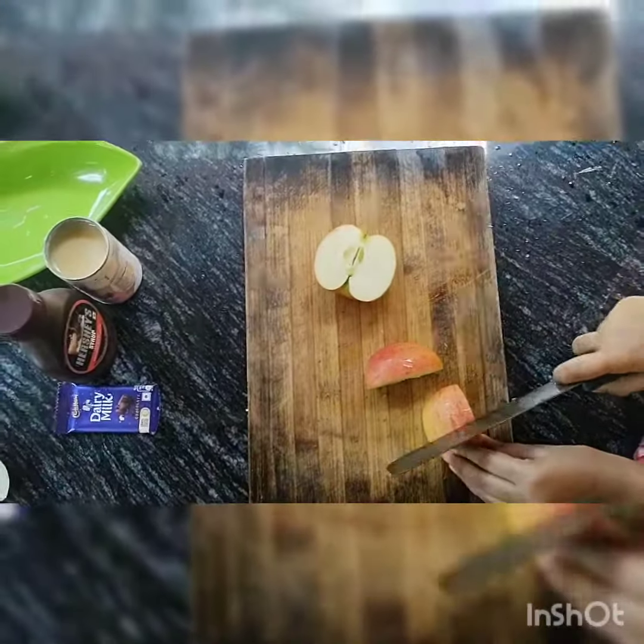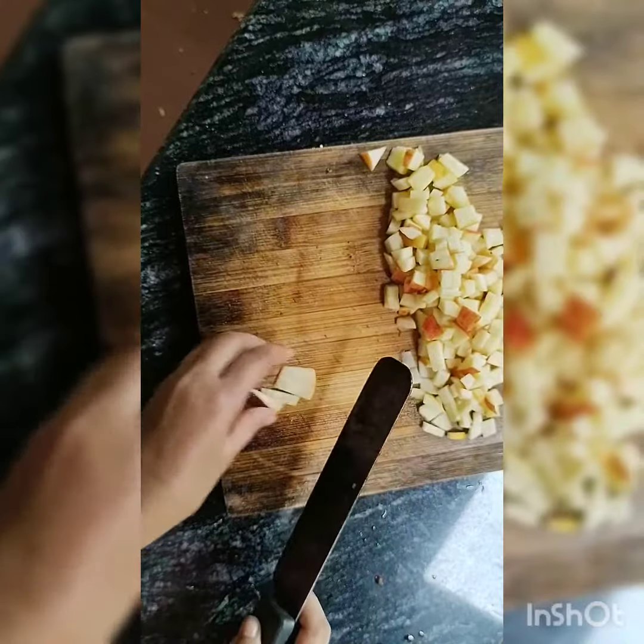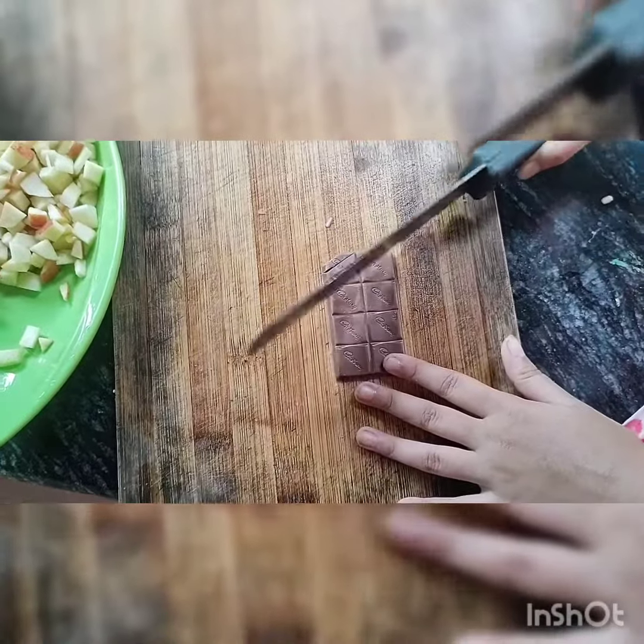Hi all, welcome back to our channel Traveling. Today, we are going to make a beautiful dessert out of apples.